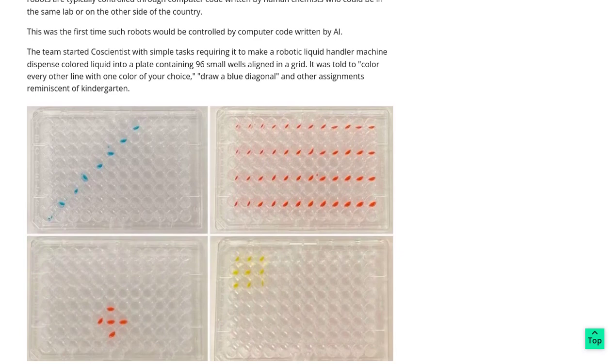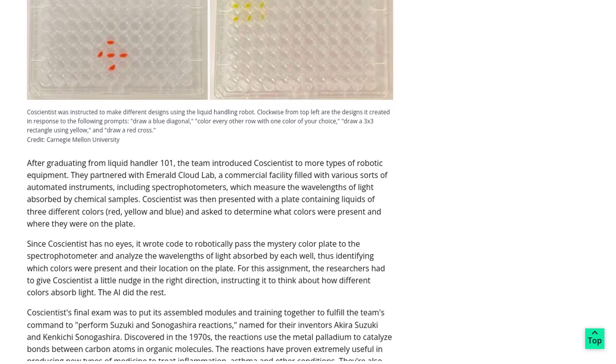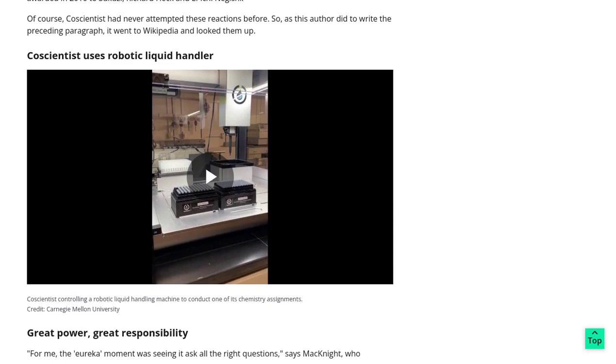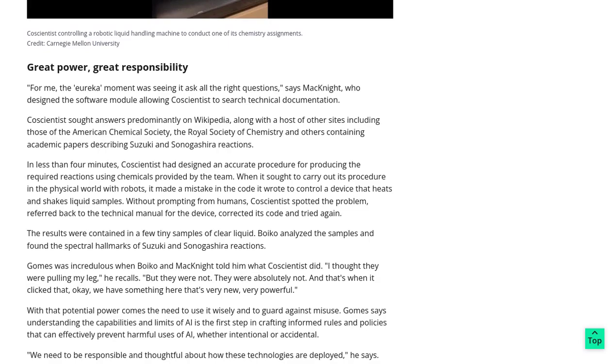Now, let's take a moment to talk about something important: giving credit where credit is due. Some of the comments on this post highlight the importance of acknowledging prior work. While AI can certainly assist scientists, it's crucial to recognize the contributions of those who came before us. After all, science is built upon collaboration and the cumulative knowledge of countless researchers. And let's not forget the challenges faced by post-doc researchers — these brilliant minds are often under immense pressure to produce groundbreaking results. But with AI systems like CautionTist, we can alleviate some of that pressure and provide valuable support to these hard-working scientists.